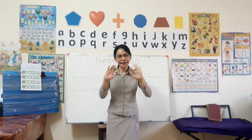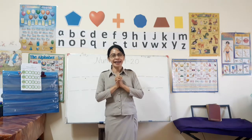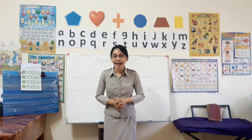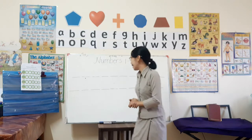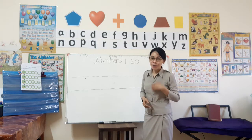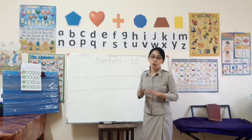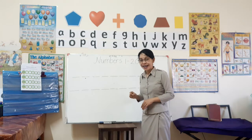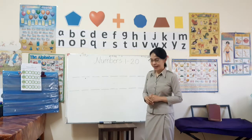Hello, good morning everyone! Good morning children, I'm glad to be with you. Are you ready for our lesson today? Let's get started. Today's video we will talk about numbers. Do you know what numbers are? Yes, the numbers one, two, three, four, five. We will count from one to twenty, then write and remember those numbers.